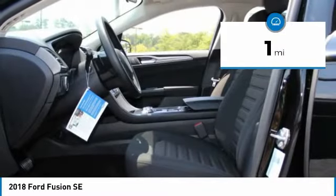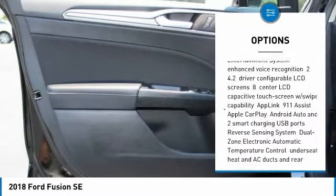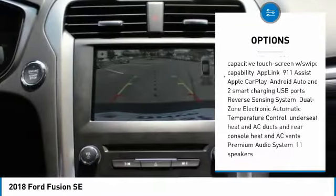Here are some of this vehicle's great options: front license plate bracket. Drive away with a great deal on this vehicle. Call or stop in today.